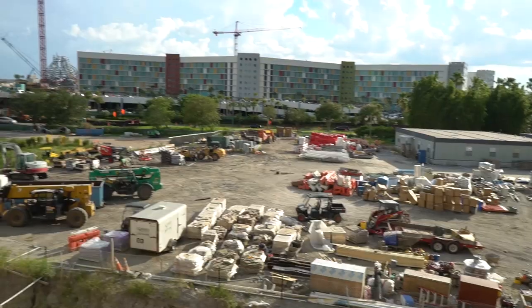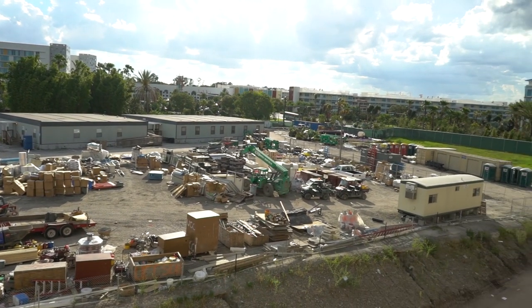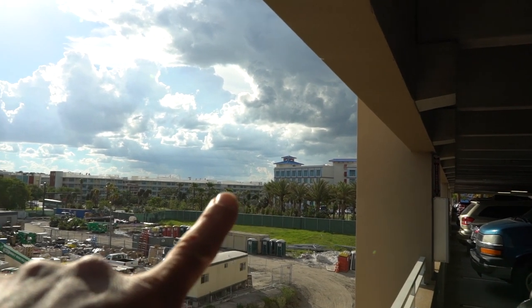You can book your rooms here now. You can tell that they're still doing some construction on Sapphire Falls — they're not quite done yet, there's still a lot of construction equipment up here. Over there is Sapphire Falls, that's where we're headed to.